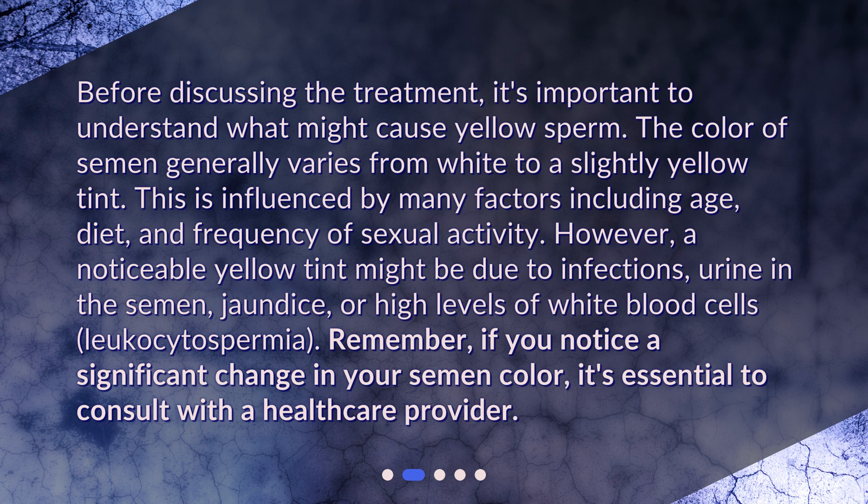However, a noticeable yellow tint might be due to infections, urine in the semen, jaundice, or high levels of white blood cells — leukocytospermia. Remember, if you notice a significant change in your semen color, it's essential to consult with a healthcare provider.